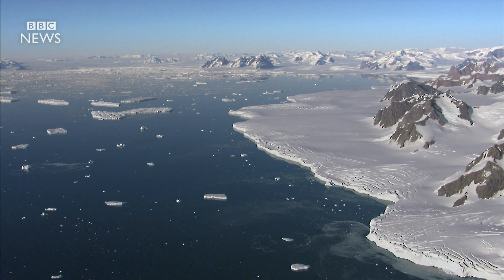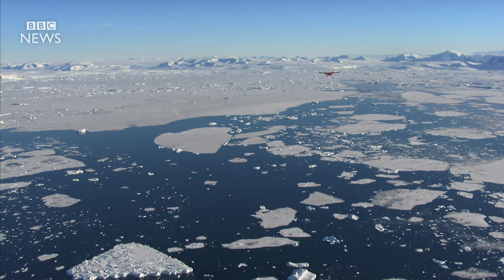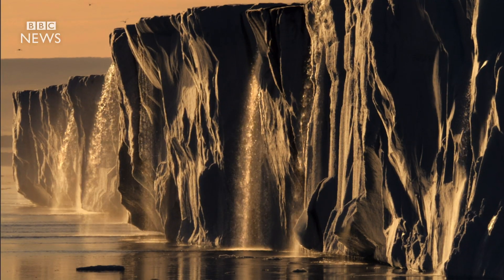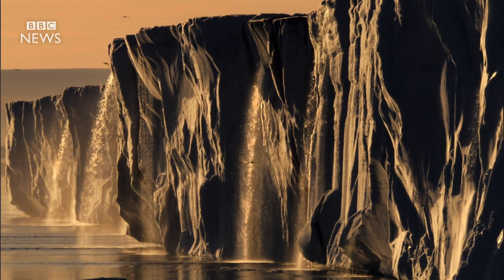When it shears away, the new iceberg will be one of the biggest ever recorded, around 50 times the size of Manhattan Island. But despite concerns about the impacts of global warming, researchers say they have no evidence that climate change is playing any significant role in the new iceberg's formation.